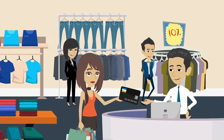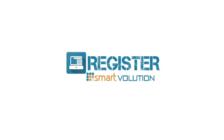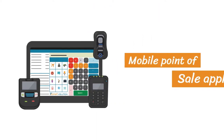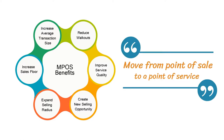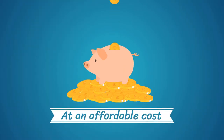But it still can't grant you the freedom to take your point-of-sale with you if your business is mobile. Introducing Register Mobile by SmartVolution — an enterprise-level mobile point-of-sale application for Android that allows you to move from point-of-sale to a point-of-service, whether it's in-store or on the road with field-based sales, at an affordable cost.